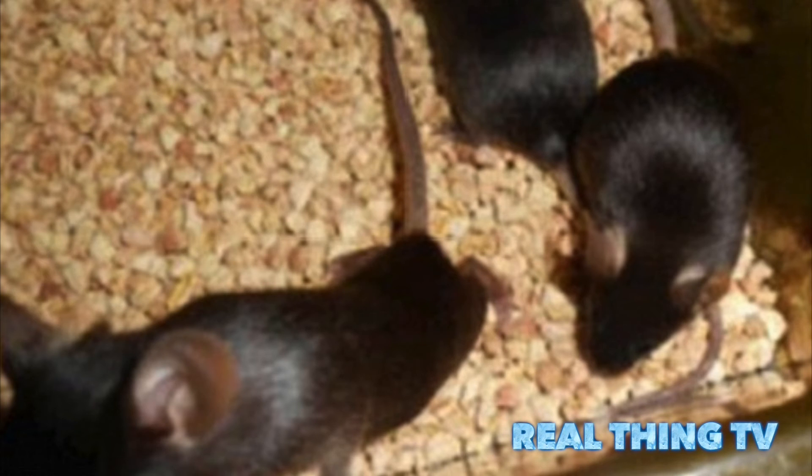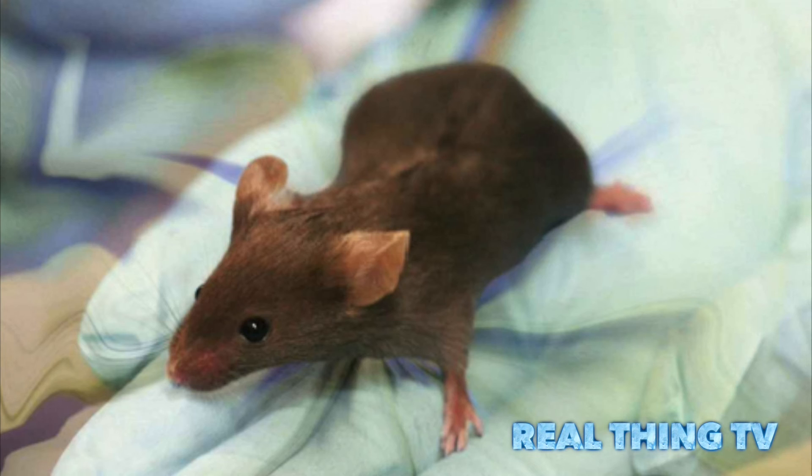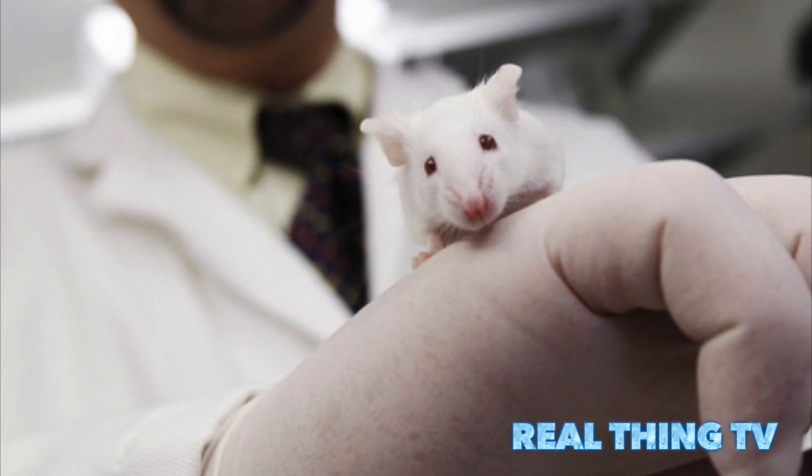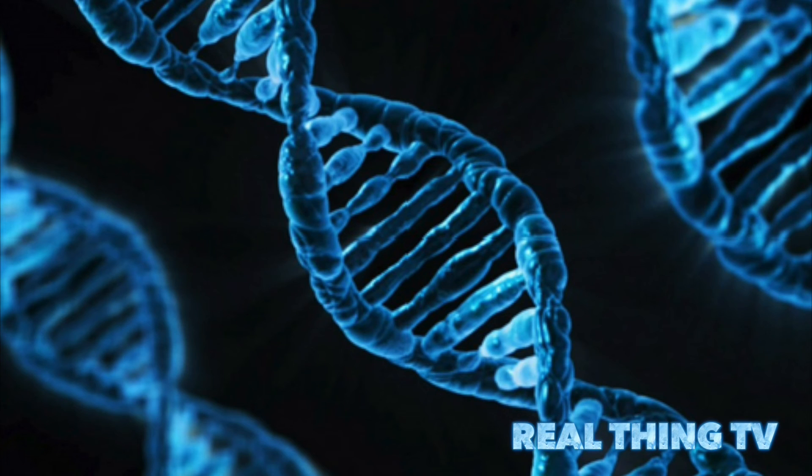Researchers make artificial sperm by knocking out the nucleus of an egg and replacing it with one set of DNA from the father of the offspring-to-be. The resulting gamete is a haploid, meaning that it only has one set of DNA, but it can still implant itself in a natural egg and work as natural sperm does.